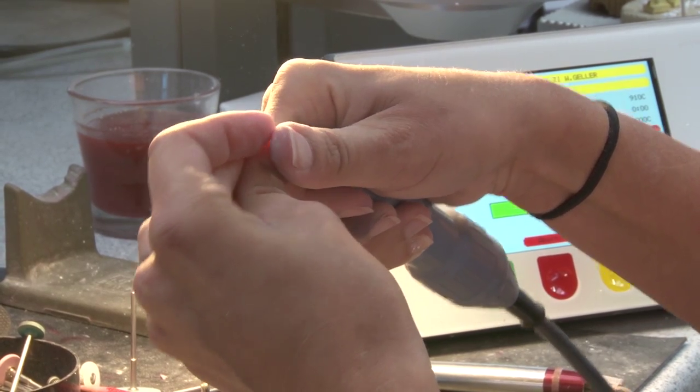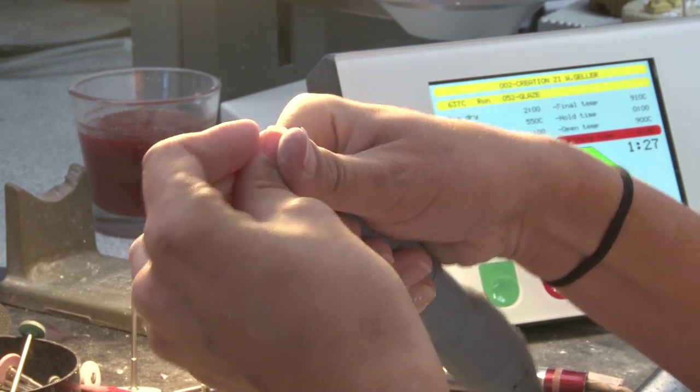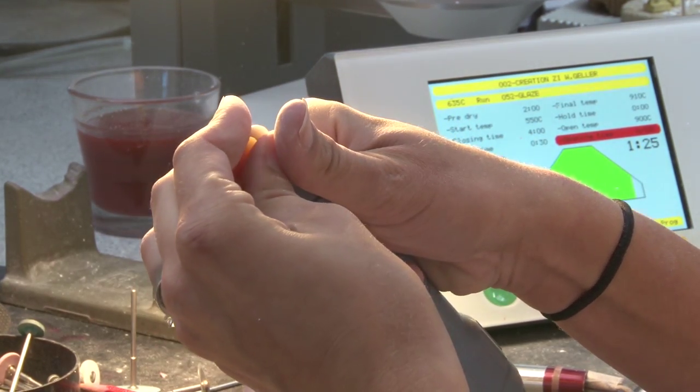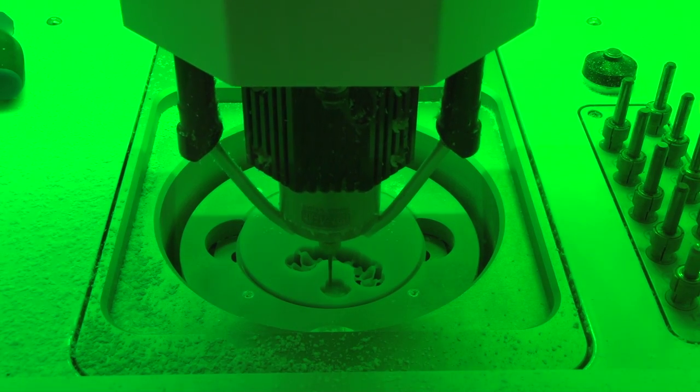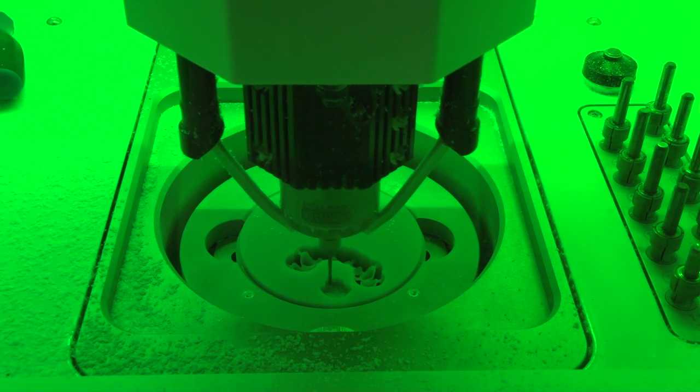Dental technicians use specifically designed tools and machines to fabricate dental products. These range from basic hand tools to the latest high-tech CAD, CAM, scanners, and precision milling machines.